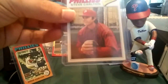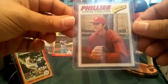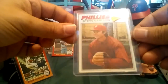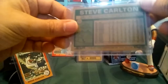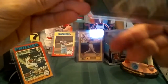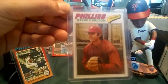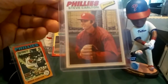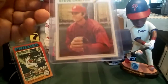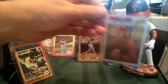Staying with the Carlton theme, this is a 1977 Topps Steve Carlton. This thing is perfectamundo — perfectly centered. I don't see any creases on this card at all. Really good shape, great card. The corners are sharp too. Really, really good card.